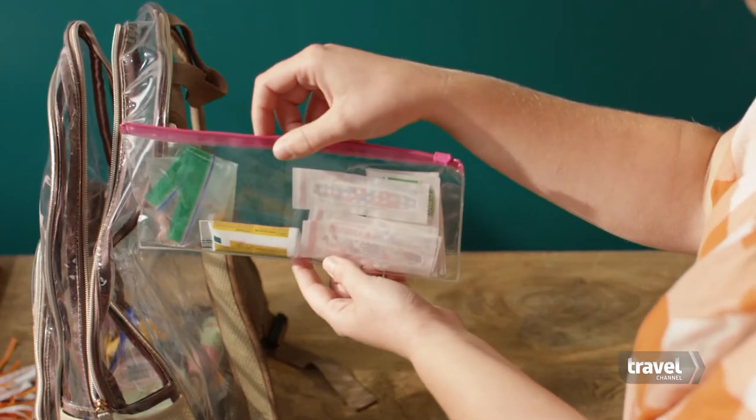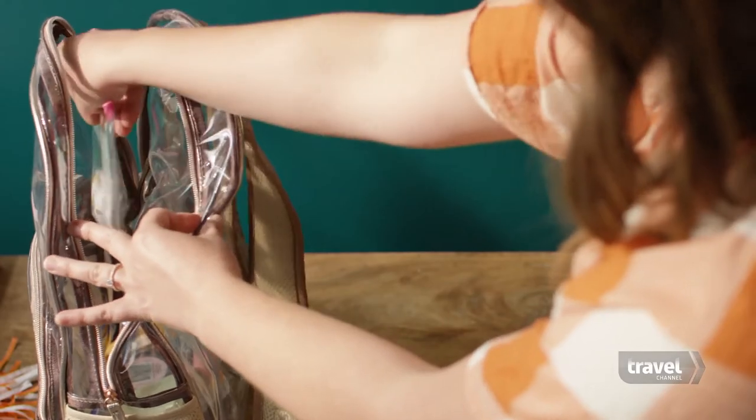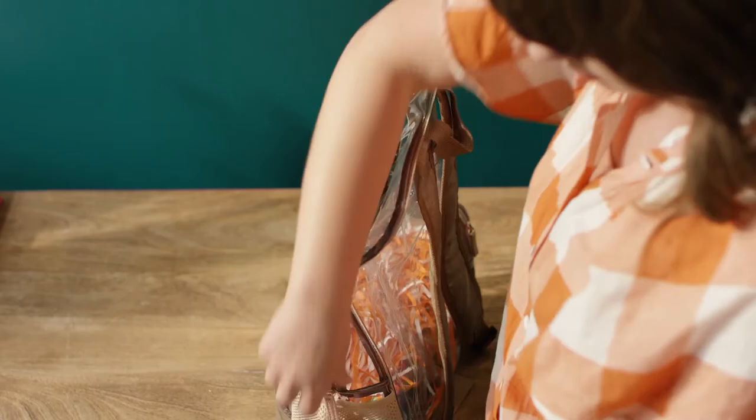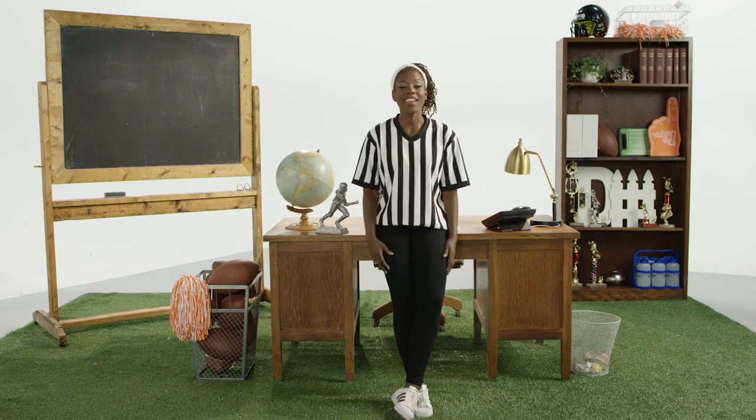Grab a few small, clear, zip-top containers to keep makeup and medical supplies in place. And pom-poms — definitely need pom-poms. Whatever size bag you take, these tips will make your game day a total touchdown.